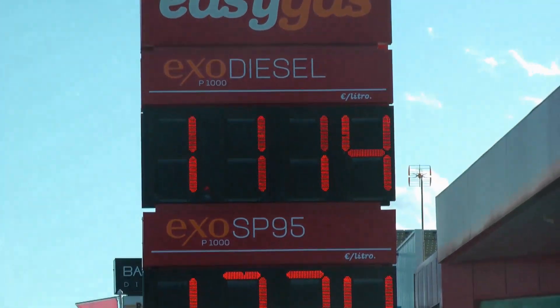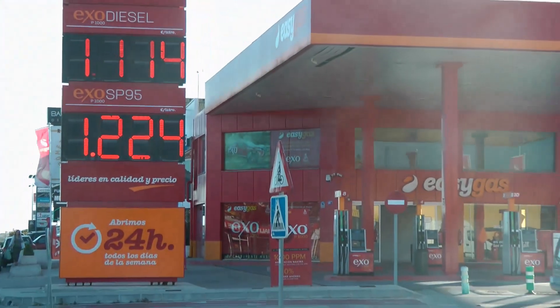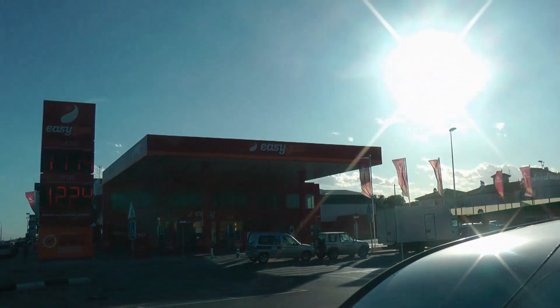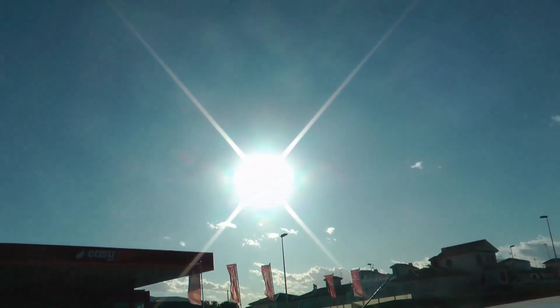Here's the first of our budget stations at 1.11.4 — Easy Gas. This is on the N332, quite close to the Carrefour garage. They'll come out and fill your car for you so you don't have to get covered in diesel. And in the afternoon you can relax there with a lovely sunset. Ain't that nice?